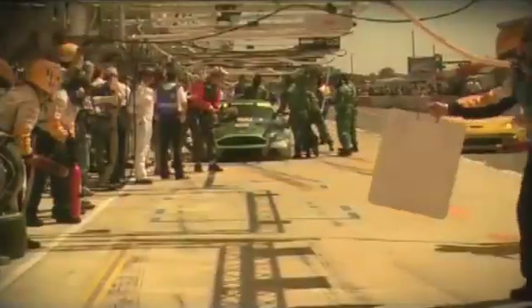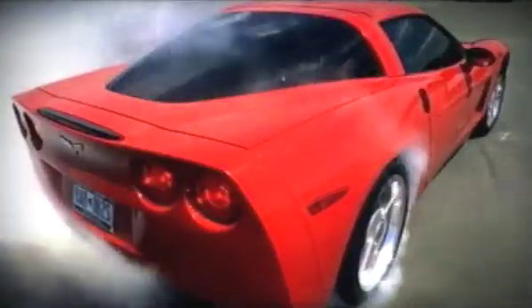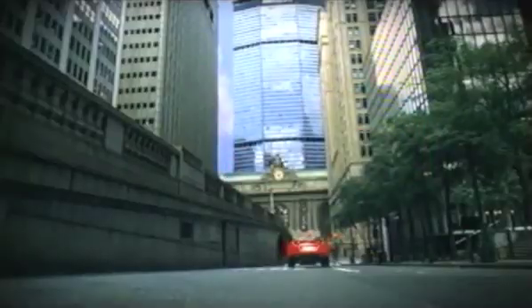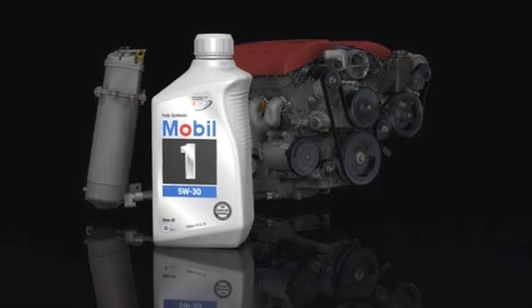The Championship Corvette Racing Team demands optimal engine performance, especially during severe 24-hour racing conditions. They need every mechanical component operating at peak performance and only use Mobile One in the race engines and in every Corvette coming off the factory floor. You're about to learn the reasons why, as we take a unique ride through a Corvette Z06 7-liter, 505-horsepower V8 engine.